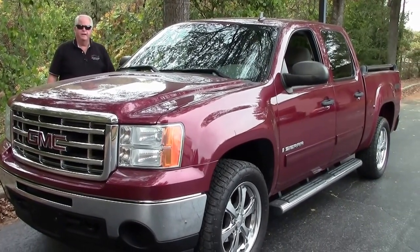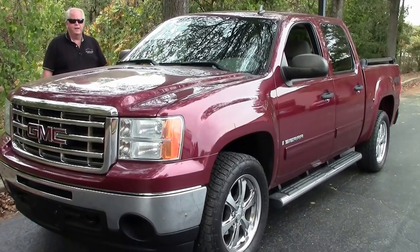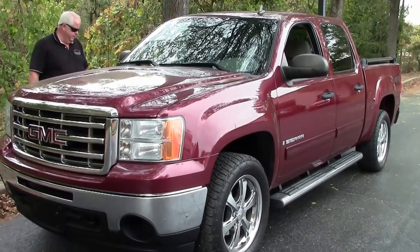Hello folks, welcome to Buy a Vet in Atlanta, Georgia. My name is Rick Engel. Today I'm going to present this 2009 GMC Sierra.